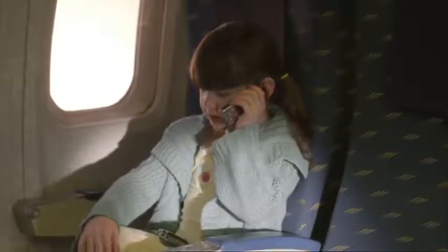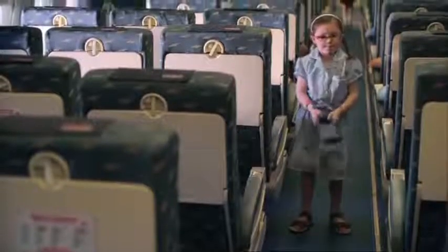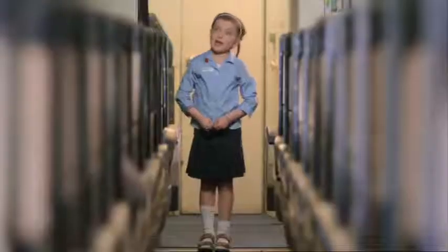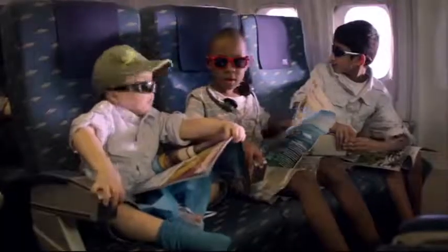Ensure that your mobile is turned off throughout the flight and all other electronic equipment is off for take-off. Please ensure luggage is not blocking the aisles or exits. Luggage can be placed under the seat in front of you or in the overhead compartment. Take care when opening overhead compartments as items may fall out and injure other passengers. Please ensure your seatbelt is securely fastened, your seat back upright and your tray table is folded away.